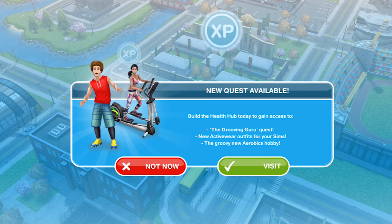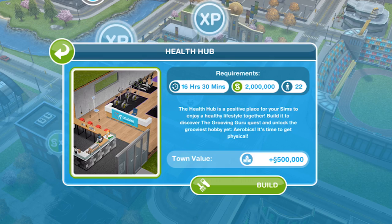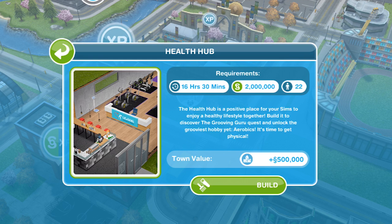Let's go ahead and click on visit to get started. To build the health hub, for me it's going to take 16 hours and 30 minutes and cost 2 million simoleons, and I need 22 sims. That will probably be different for you depending on how many buildings you have built in your sim town. It says the health hub is a positive place for your sims to enjoy a healthy lifestyle together.